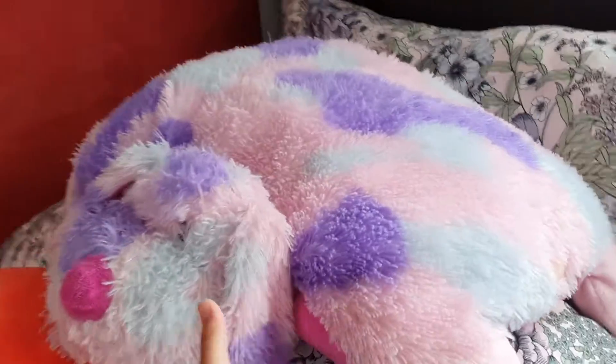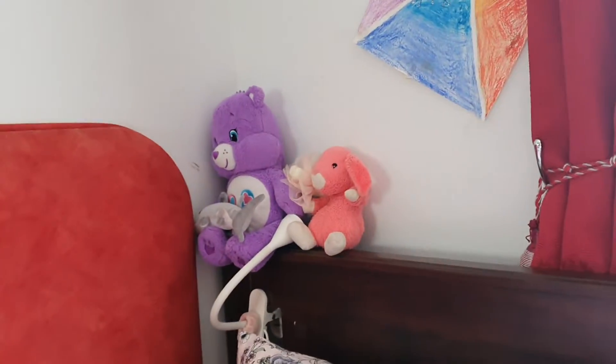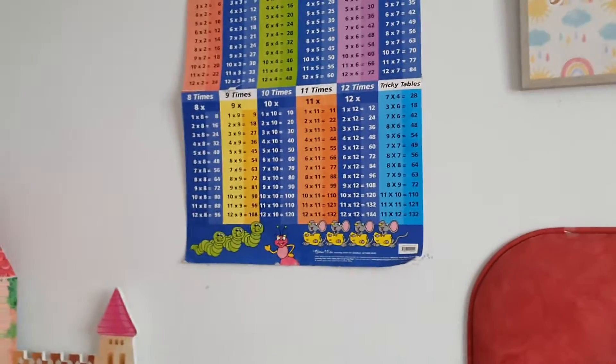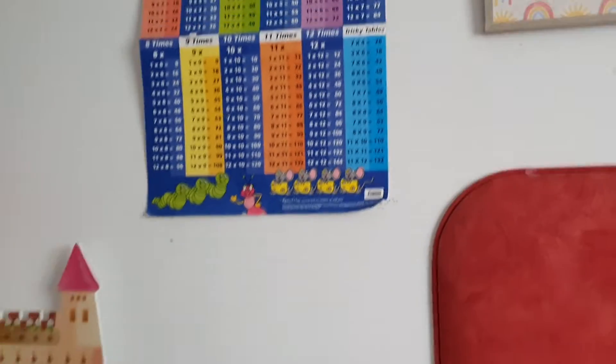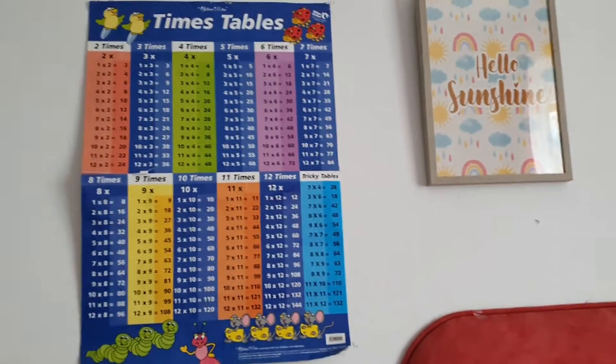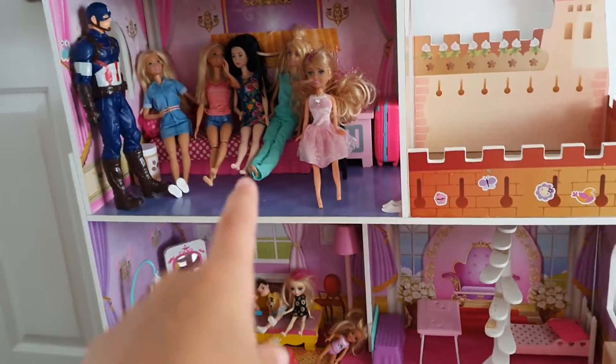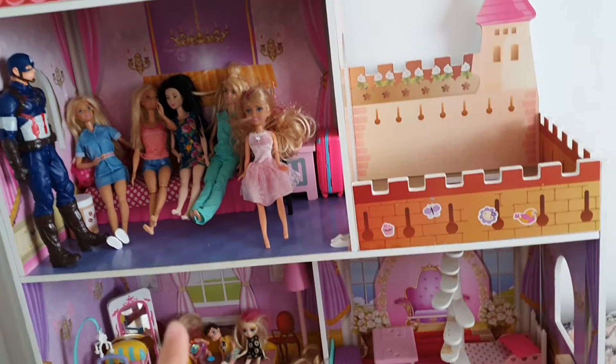In my bed, with some stuffies and more stuffies on the headboard. And just some things on my wall — times tables, because I'm learning. I'm still in elementary school — I'm eight, grade four. And the Barbie dollhouse that we don't really use, but we just want to keep for display. And this toy bird.